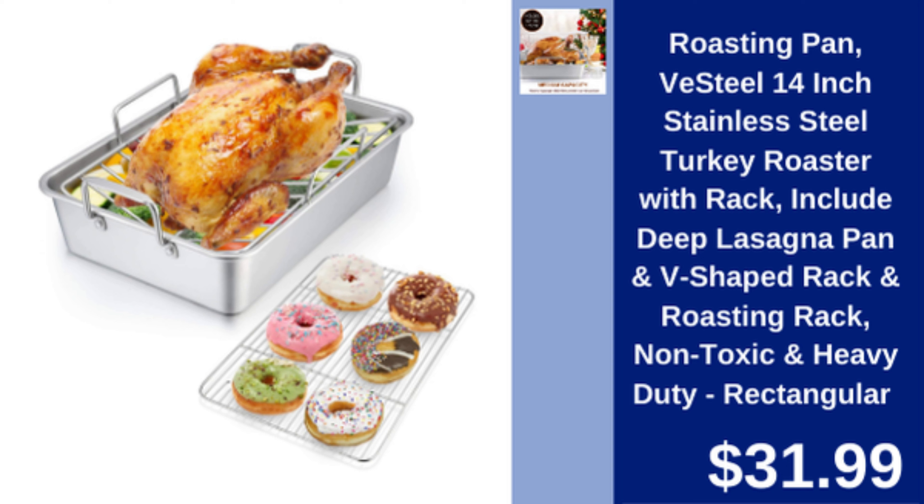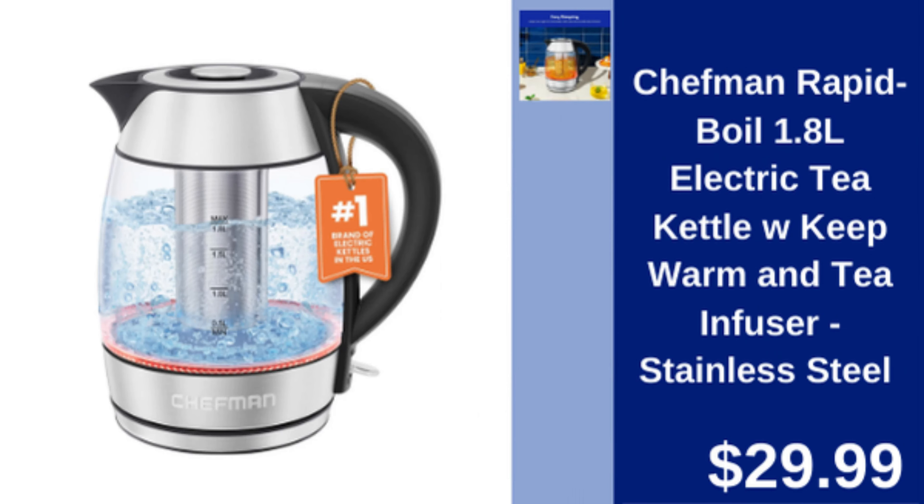V-Steel Roasting Pan with rack — 14-inch stainless steel roaster with racks, perfect for turkey or lasagna. $31.99.